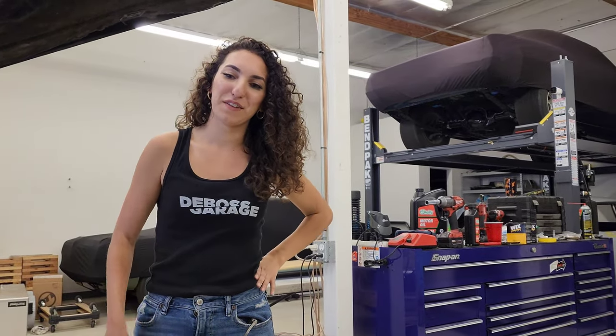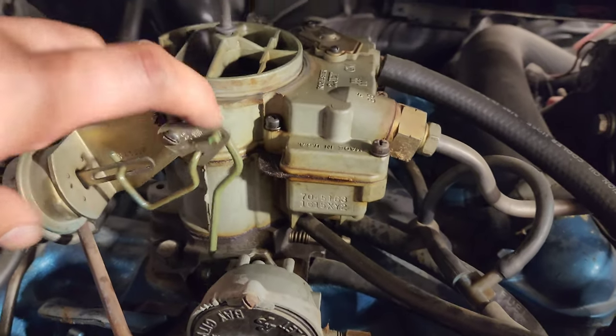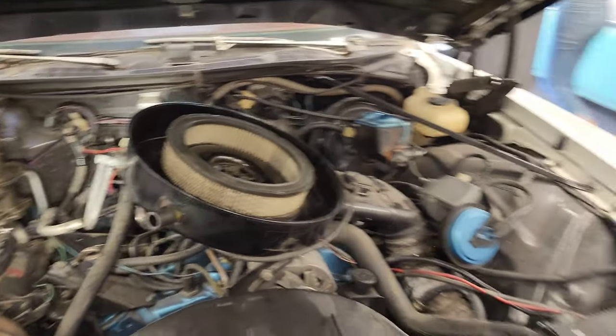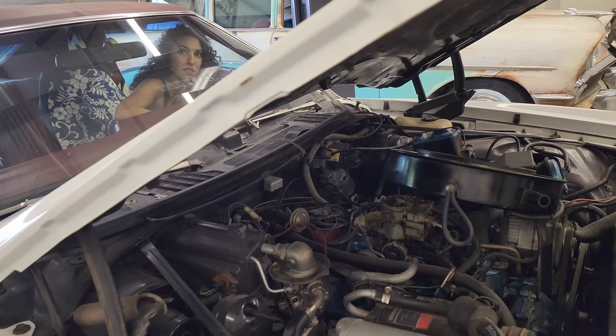Let's fire her up. She just needed a little loving — that's all these carburetors need. It's not like fuel injection, it's not fussy. Just a little tap. Let's see if it starts up. Give it a little bit of throttle. There we go.